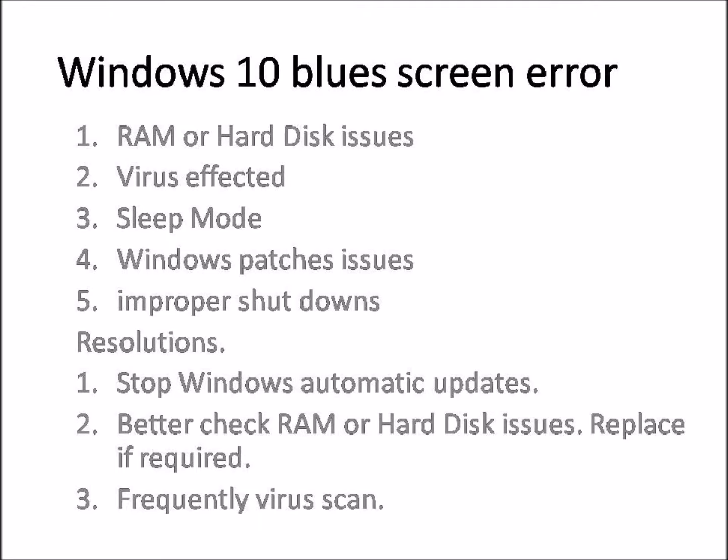These are the possible situations where we might get the blue screen. A resolution I found is to stop Windows automatic updates and switch to manual updates. From my experience, 99% of the time it's related to RAM or Windows disk issues, so better to replace those if required. Also, regularly run antivirus scans on your system to avoid these blue screen errors.